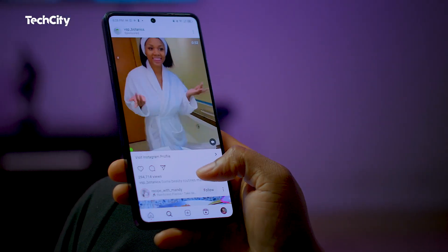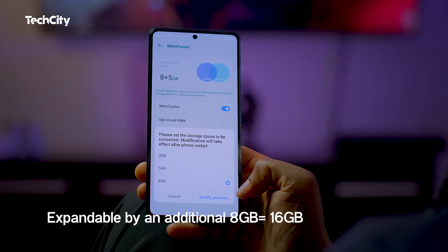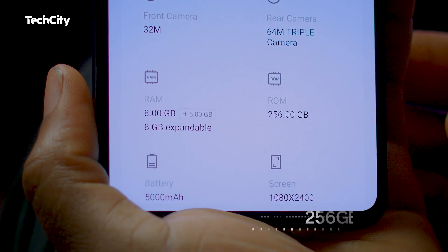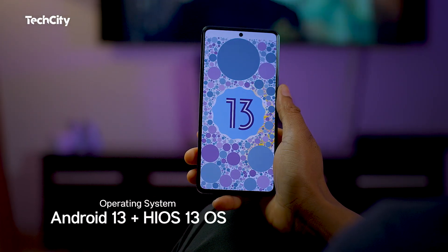The software experience on the Camon 20 is smooth and user-friendly. The interface is intuitive, making navigation effortless. The device is packed with 8GB of RAM, expandable by an additional 8GB bringing it to a total of 16GB, and 256GB internal storage. It runs on Android 13 with HiOS 13.